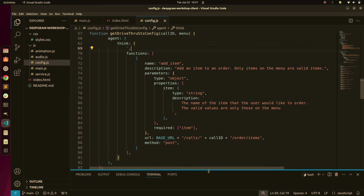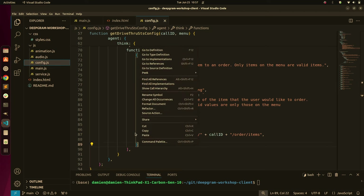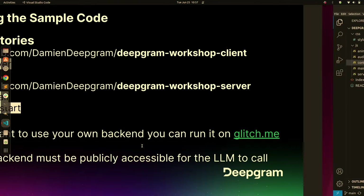This function call is telling the system: if you want to add an item to the order, this is the API you're going to call. There's going to be a call ID — when the system starts up it generates a unique call ID so that all your order items go into your particular order. Later on we'll look at how we can add more of these.